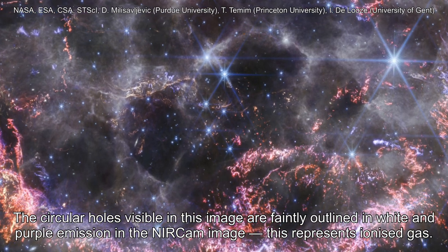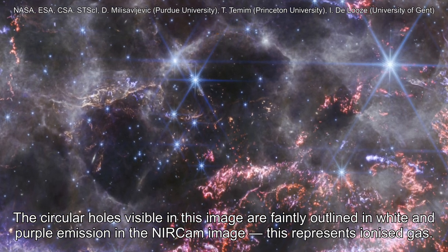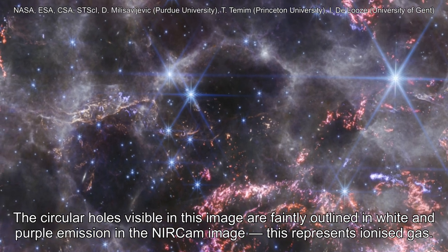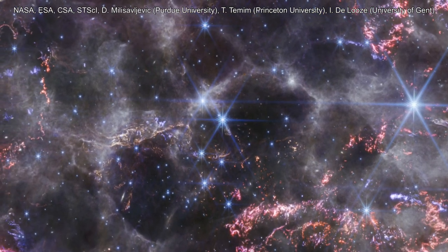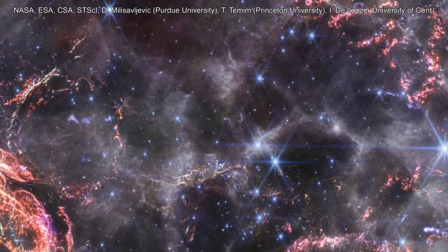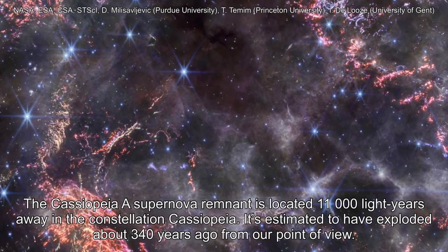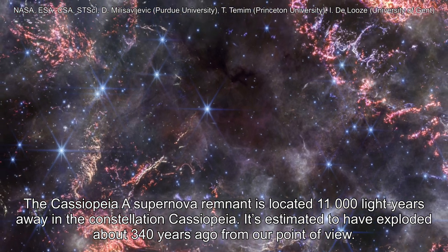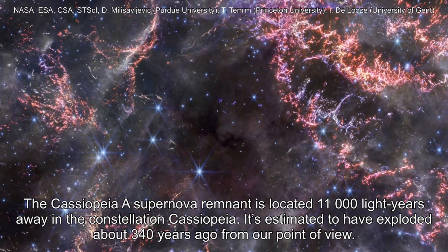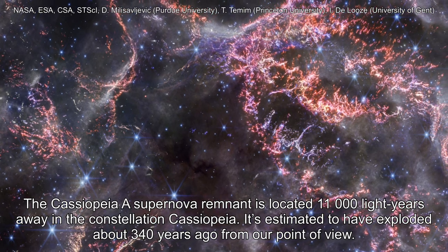The circular holes visible in this image are faintly outlined in white and purple emission in the NIRCam image. This represents ionized gas. The Cassiopeia A supernova remnant is located 11,000 light years away in the constellation Cassiopeia, and it's estimated to have exploded about 340 years ago from our point of view.